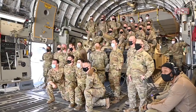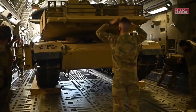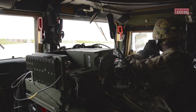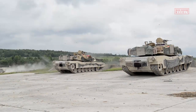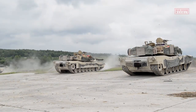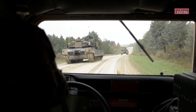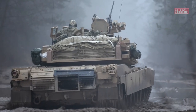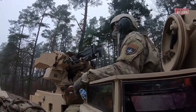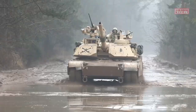The M1A2 Abrams undergoes continuous upgrades and modernization to ensure it remains at the forefront of military technology. With its proven combat record in conflicts such as the Gulf War, Iraq War, and Afghanistan War, the M1A2 Abrams has earned a reputation as a reliable and effective fighting vehicle. Its global presence, with numerous allied countries operating the tank, further demonstrates its interoperability and the ability to conduct joint operations.